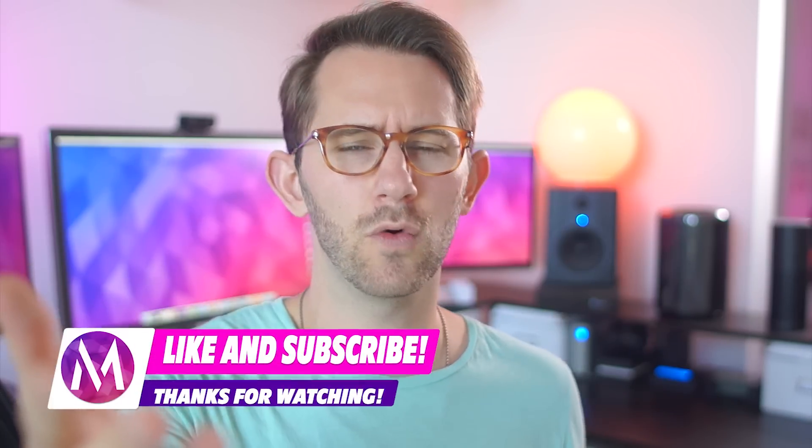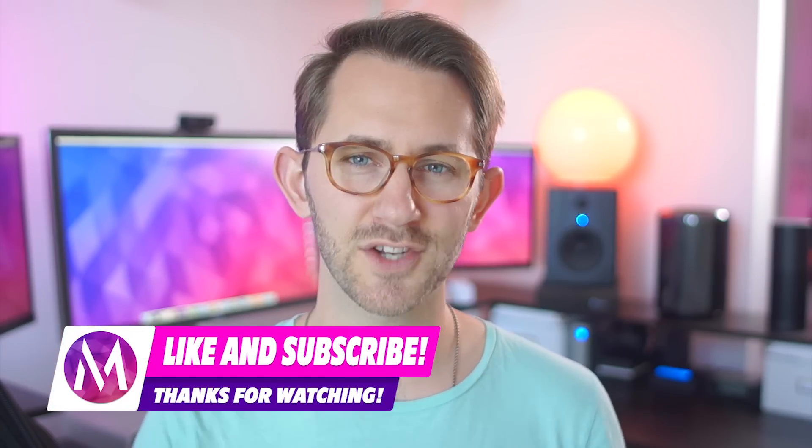Thanks for watching guys, that does it for my top five reasons why I believe Android is better than iOS. I'd love to know what your thoughts are down in the comments below. What is your preferred OS and what are the features that keep you on that platform? Thanks for watching and consider subscribing to M-Tech for more of the same.